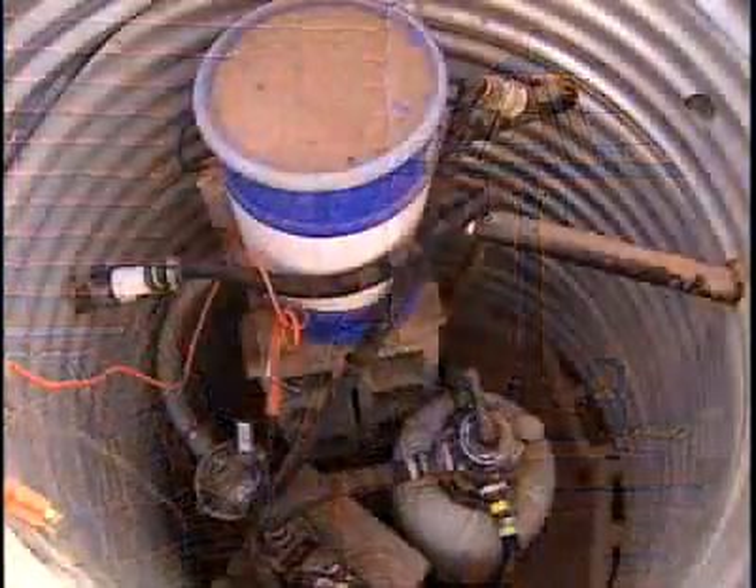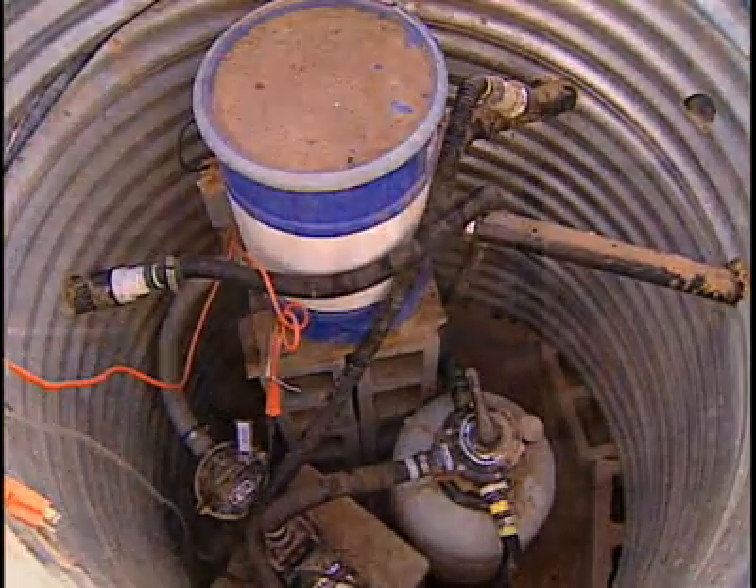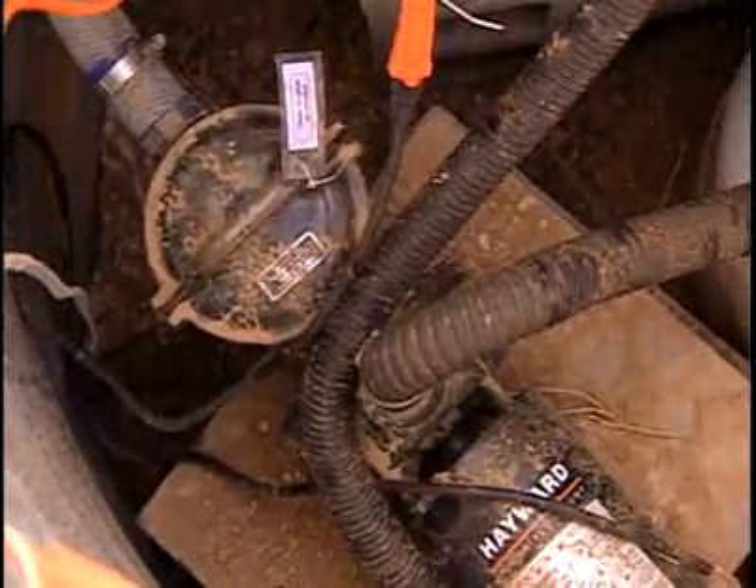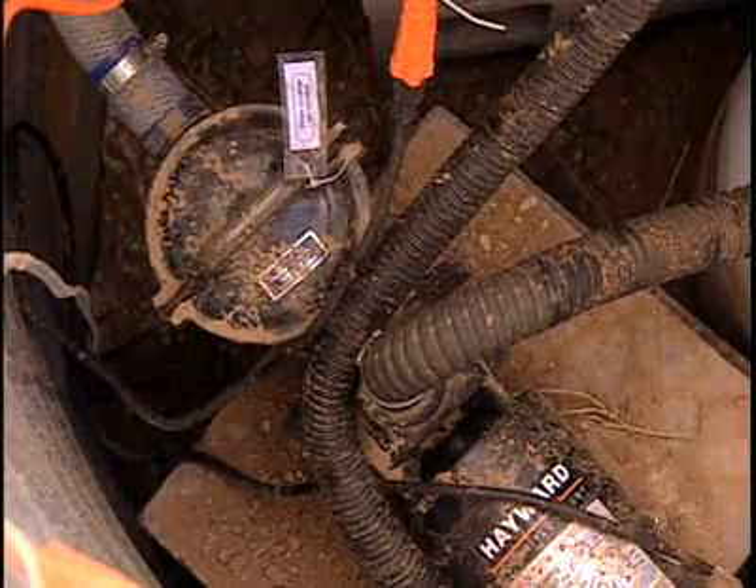The gray water that is separated out through the lavatories, shower, and tub is not stored, because even those waters will grow bacteria. Our research showed that you can start growing bacteria within 24 hours. So those waters are run through a sand filter, kind of like a swimming pool filter.